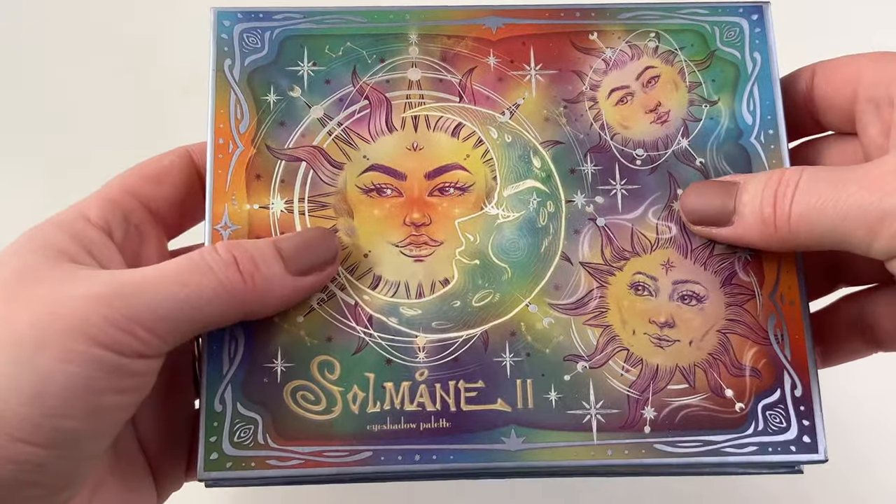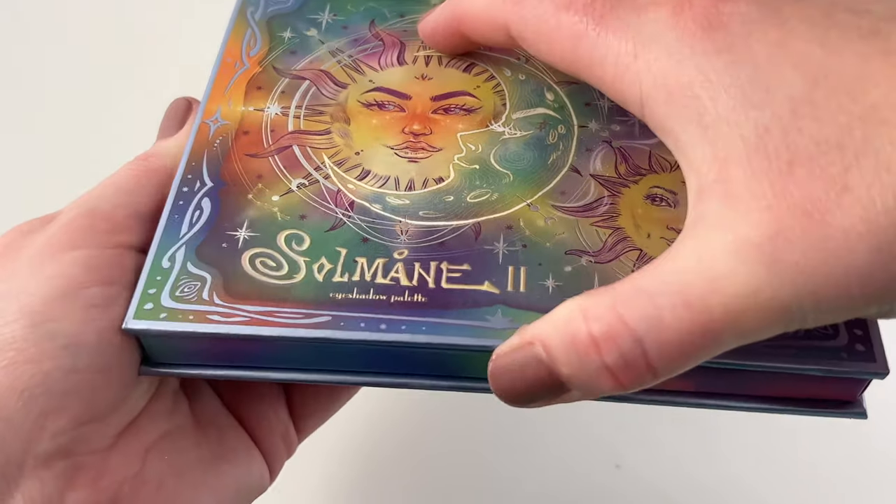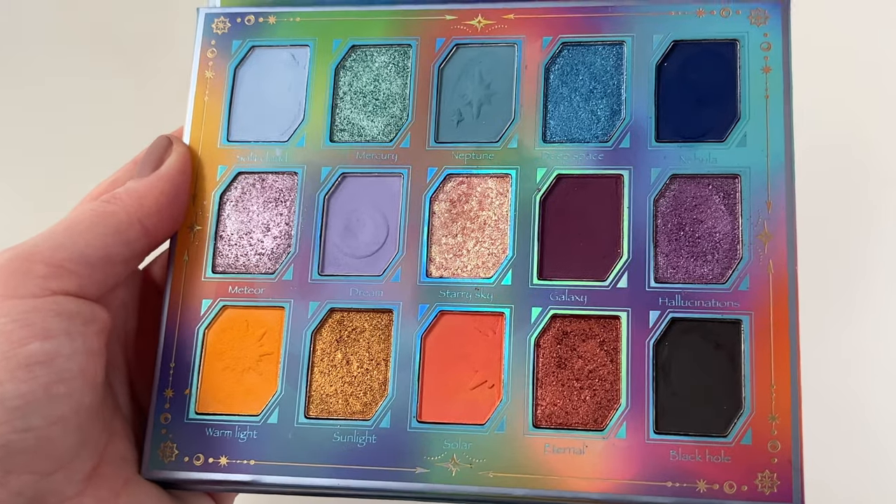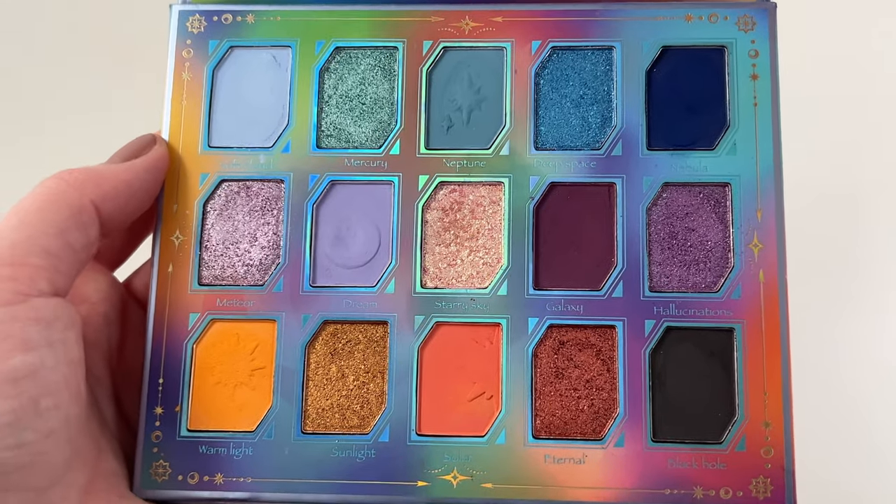Then we have one here from Odin's Eye — this is their Solmaine palette. It's a really nice, beautiful, colorful color story. I haven't reached for this too many times, but when I reach for it I like my looks. It's a good quality palette.